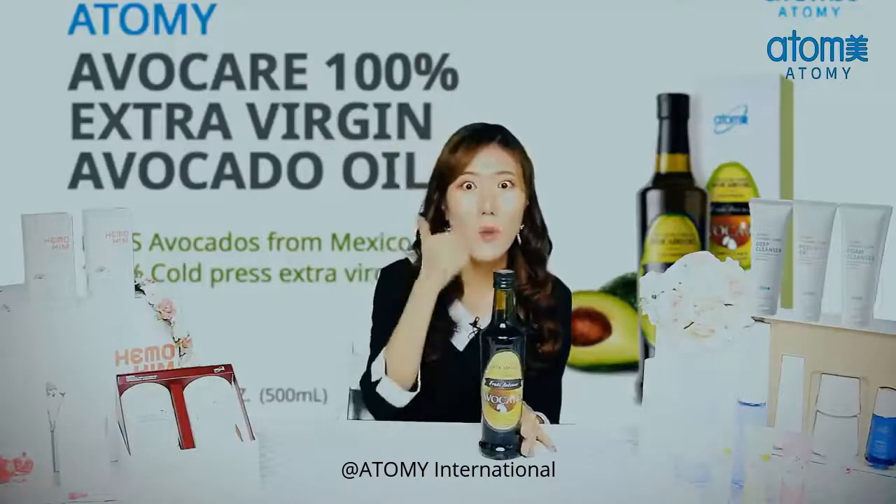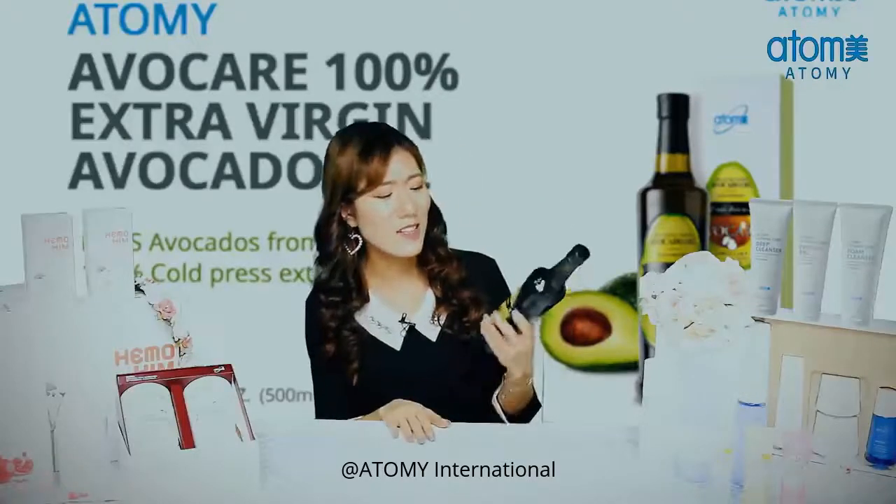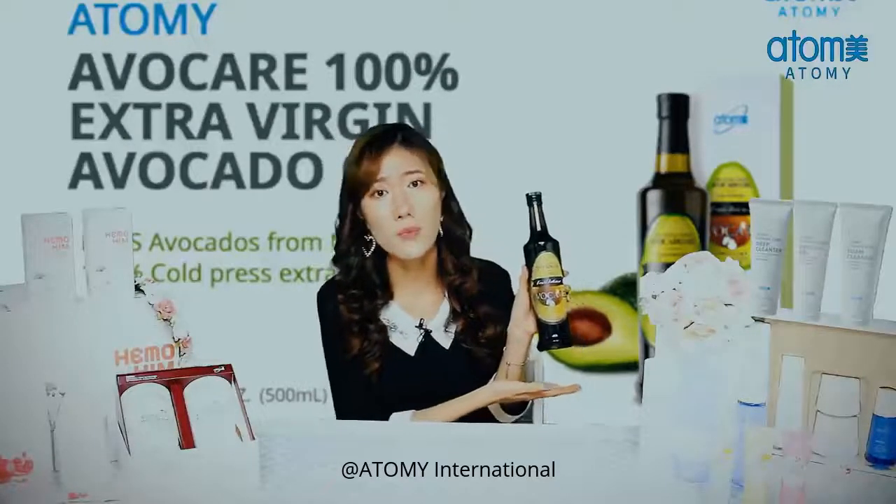AvoCare avocado oil is the way to go. Just look at it — it'll be such a nice decoration to your home. Seriously.